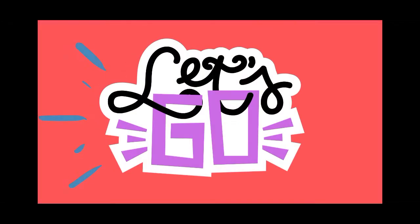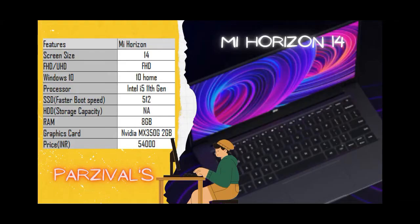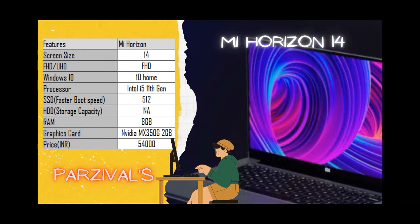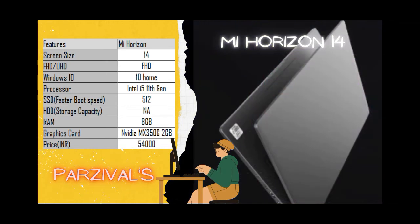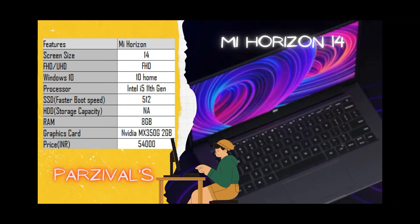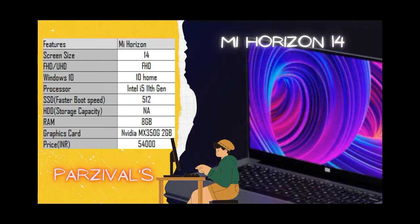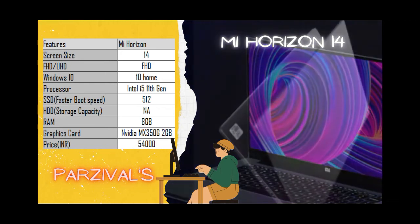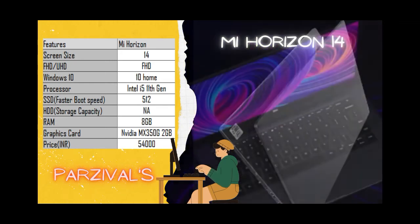The next machine is the Mi NoteBook Horizon 14. As we all know, Mi provides value for money, and this is another such device. The laptop has a 14-inch Full HD display with a 91% screen-to-body ratio — the best in this series. It comes with Windows 10 Home operating system, and when it comes to the CPU, it has the Intel i5 11th gen processor.